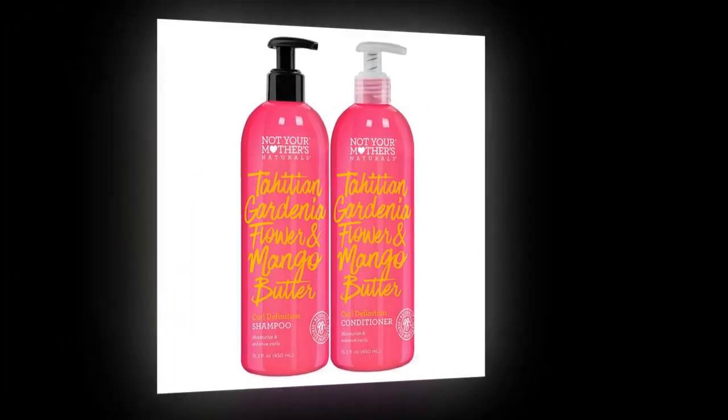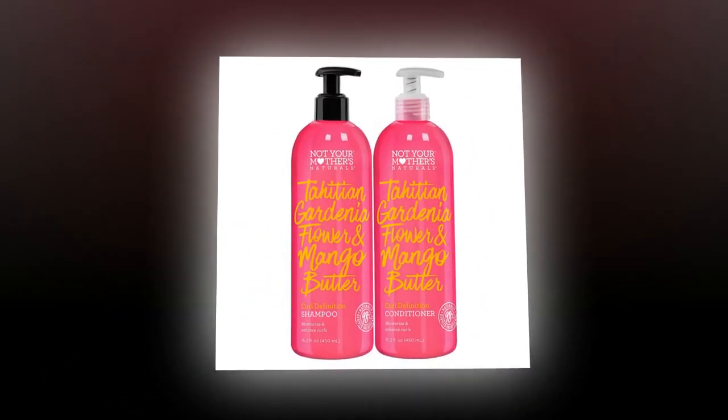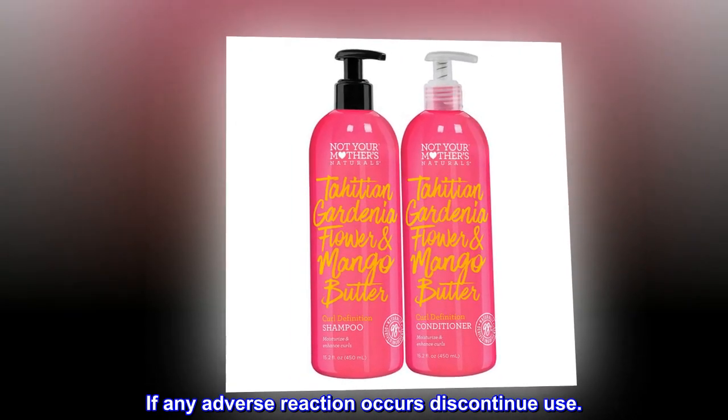Safety information. For external use only. Avoid eye contact. If any adverse reaction occurs, discontinue use.